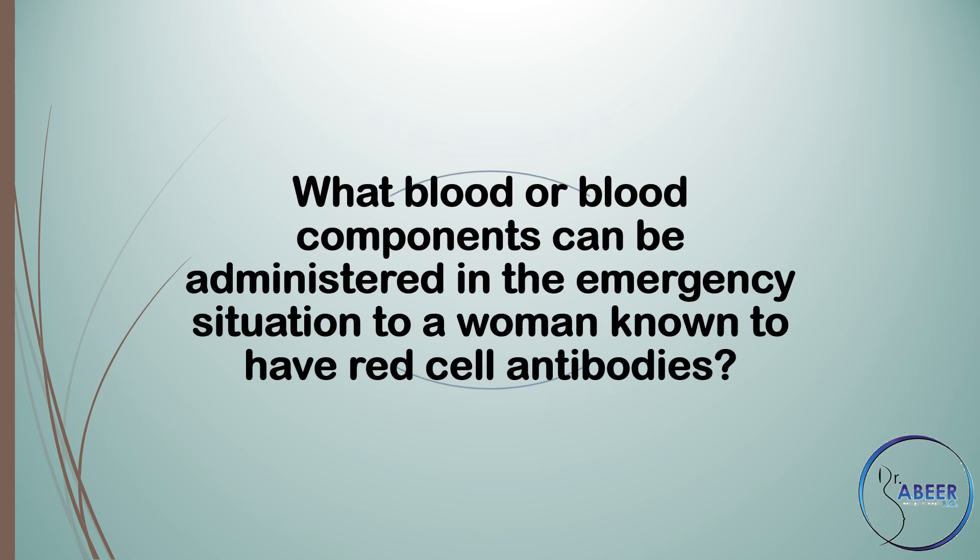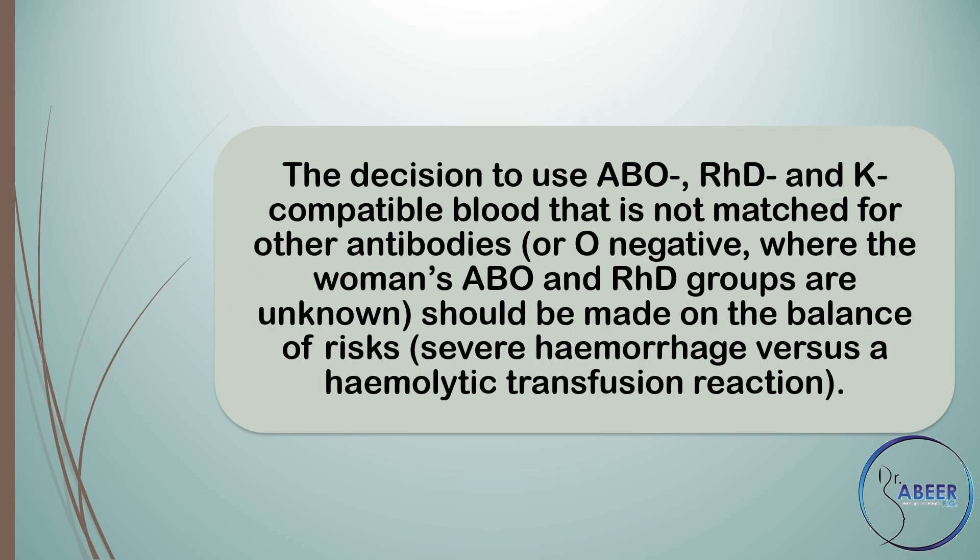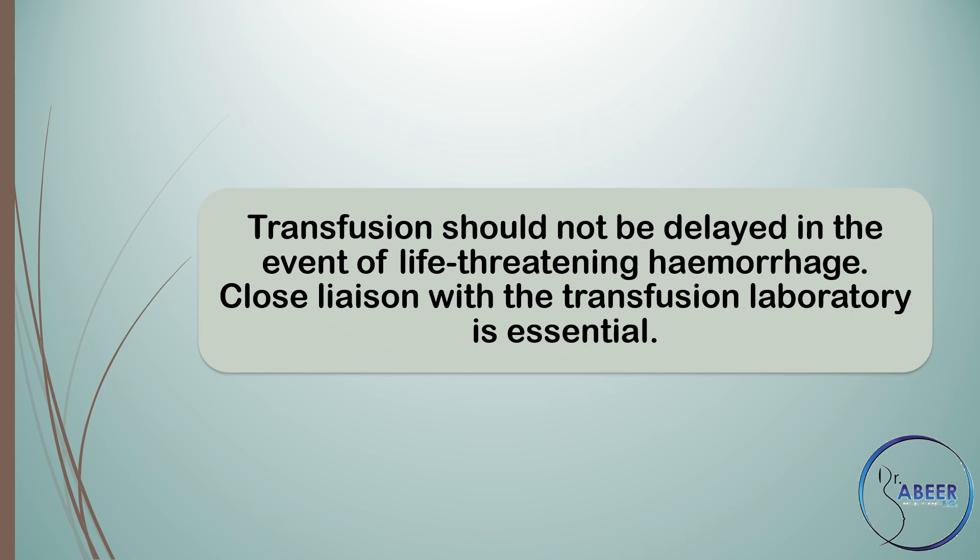What blood or blood components can be administered in the emergency situation to a woman known to have red cell antibodies? The decision to use ABO negative, RhD negative, and K negative compatible blood that is not matched for other antibodies — or O negative where the woman's ABO and RhD groups are unknown — should be made on the balance of risk: severe hemorrhage versus a hemolytic transfusion reaction. Transfusion should not be delayed in the event of life-threatening hemorrhage. Close liaison with a transfusion laboratory is essential.